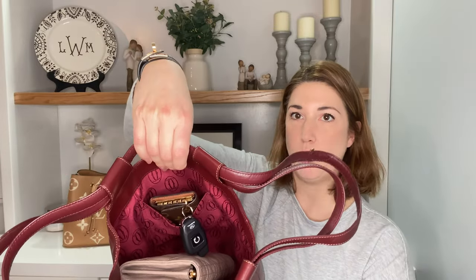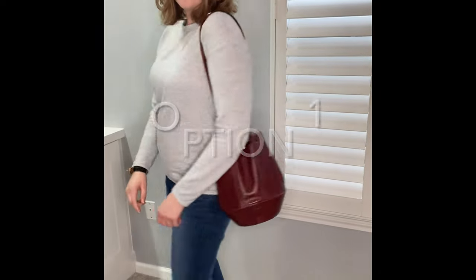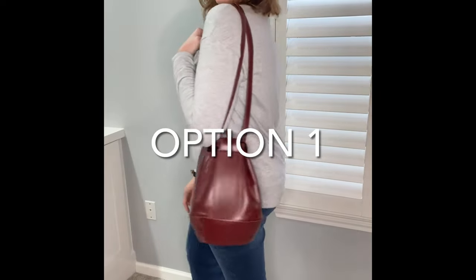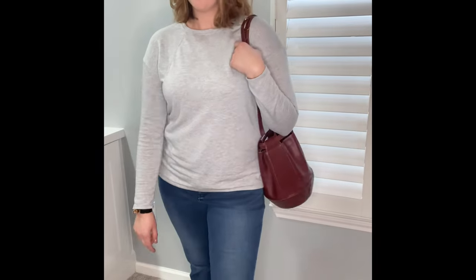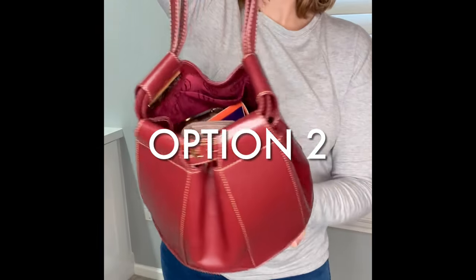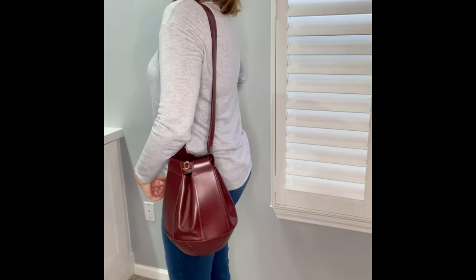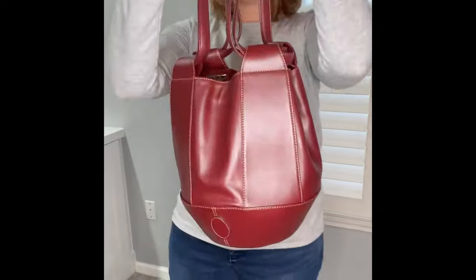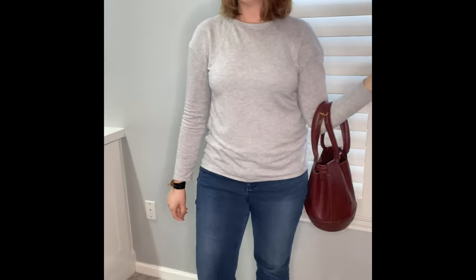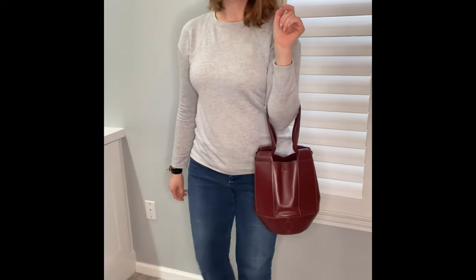You can see the six key holder fits really nicely in that side pocket. The other thing I really love about this bag is how versatile these straps are. You can pull the straps through and have a long drop, and you can also pull the straps on each side and carry it like a little handheld or just in the crook of your arm.